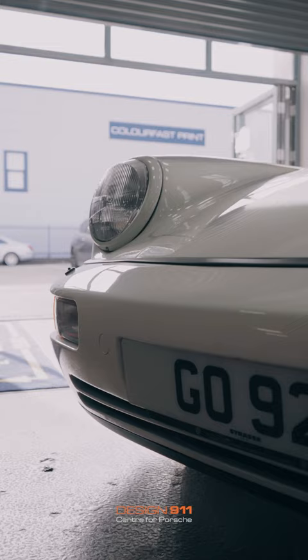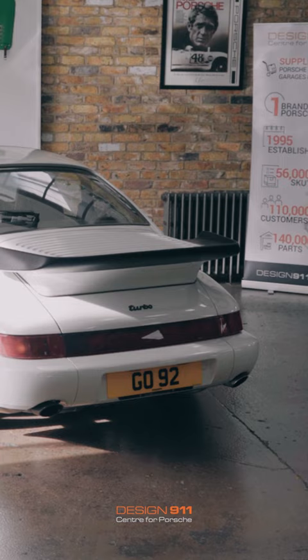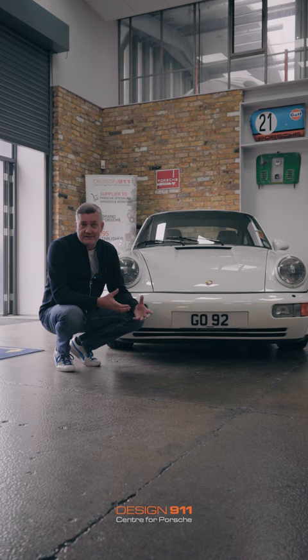I wonder what you think of the plate - GO 92. There's a story to this. I think it's a pretty good plate for a sports car because it kind of denotes Go 92 miles an hour. But that's not the reason I bought it.